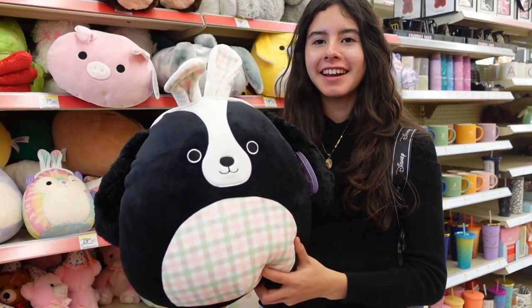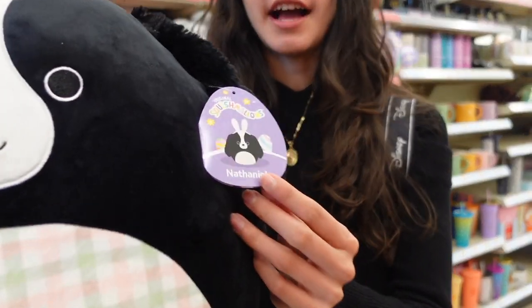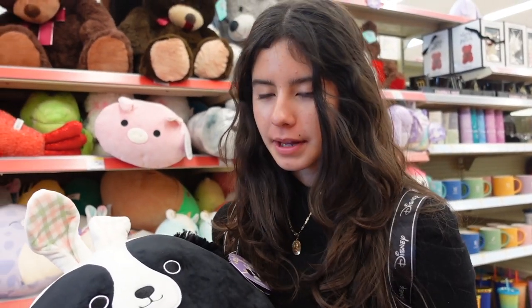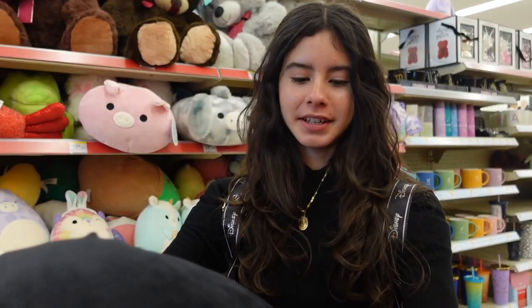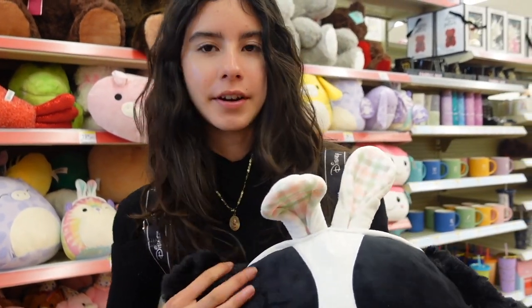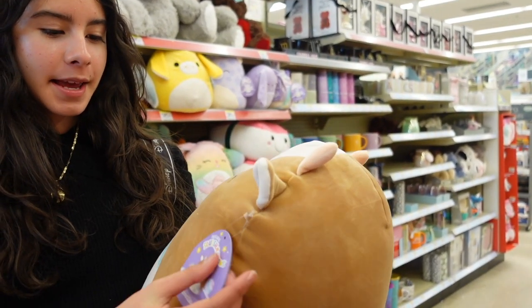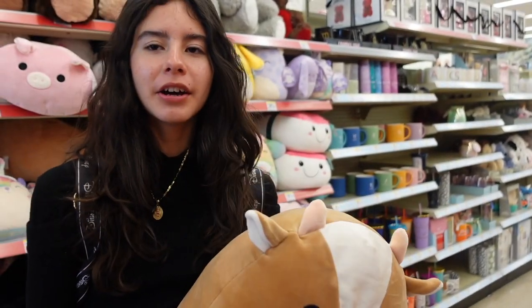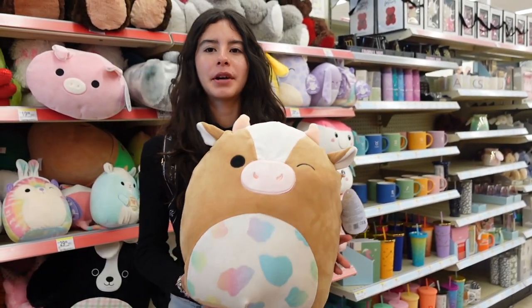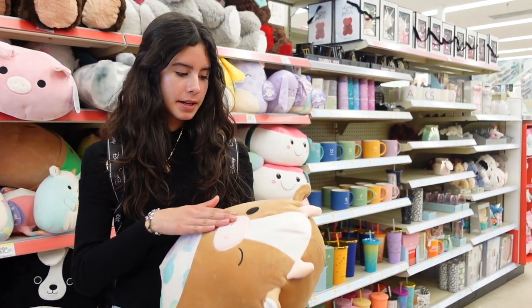Walgreens has some 16-inch Squishmallows for this year. One that definitely caught my eye is a black dog named Nathaniel - it includes a belly with a plaid pattern, some bunny ears at the top, a tail, and very fluffy ears. Next up is a cow named Griella - she's like the one Five Below had except in a bigger size. She has the color brown, very neutral, with pink on her snout. I'm not seeing any capsules here at this Walgreens but maybe they'll get them later since those are harder to find.